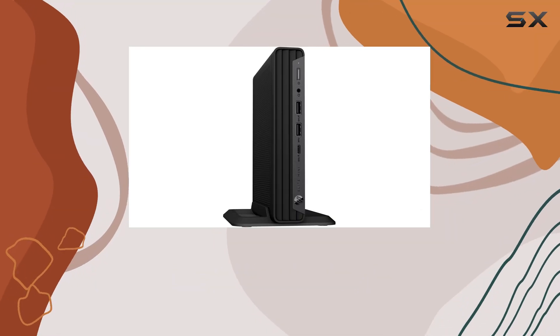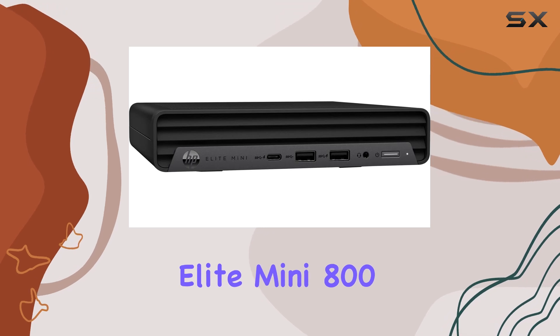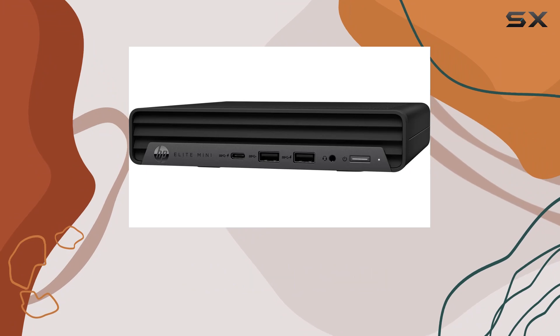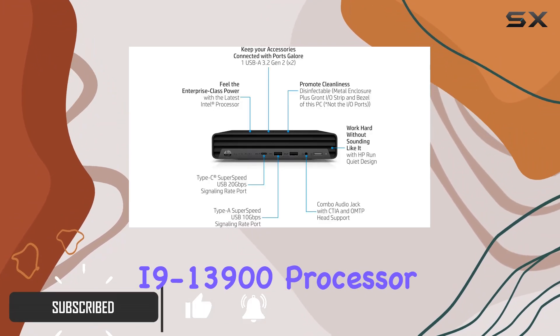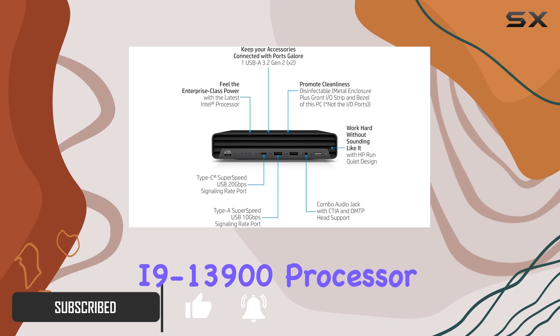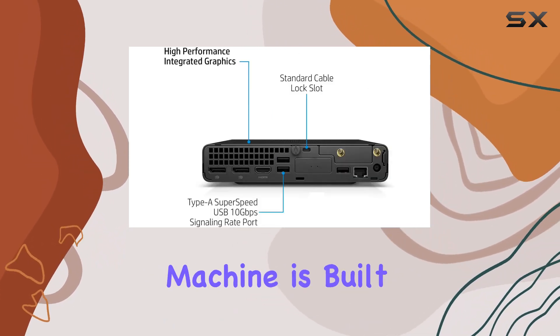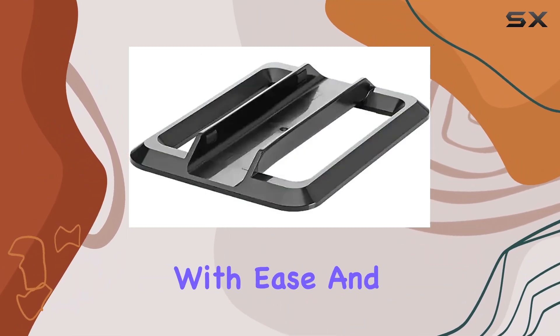Hey there, tech enthusiasts! Today we're diving into the HP 2024 Elite Mini 800G9 PC business desktop. This thing is a powerhouse, sporting the latest 13th Gen Intel Core i9-13900 processor with a whopping 24 cores and 32 threads. This machine is built to handle even the most demanding business tasks with ease.